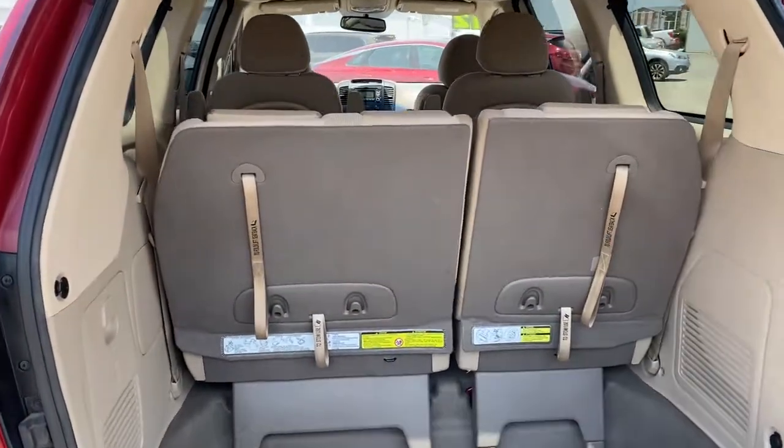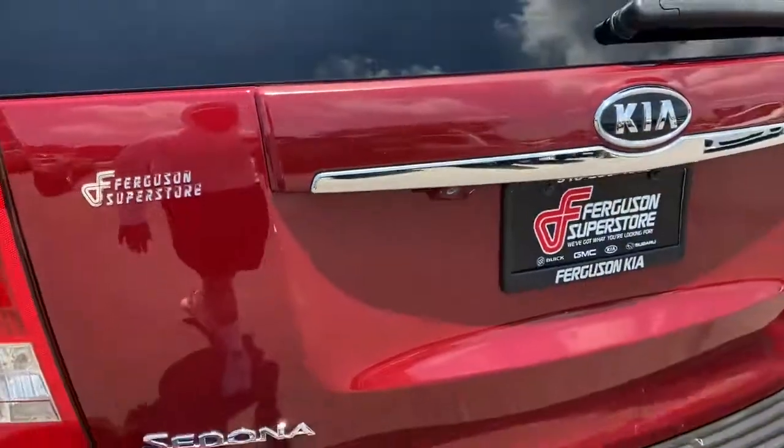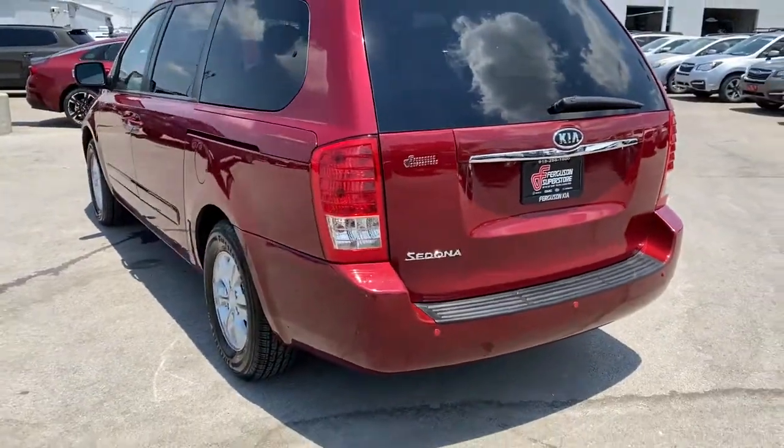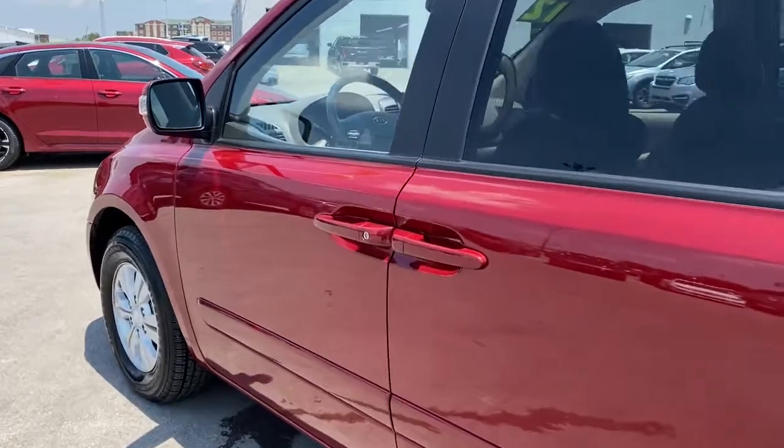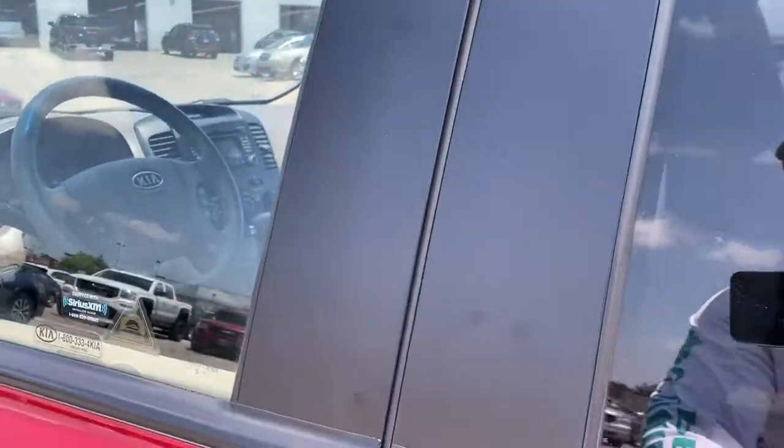Keyless entry, adaptive cruise control, satellite radio, rear AC, steering wheel audio controls, third row seat, Bluetooth connection, stability control, traction control, intermittent wipers.